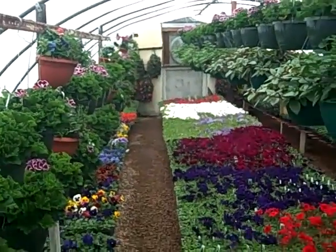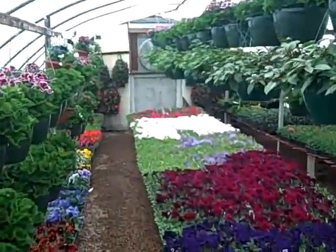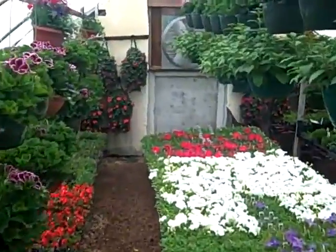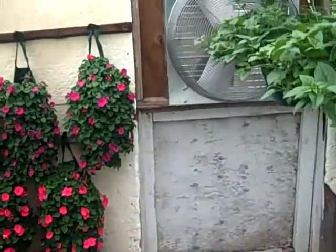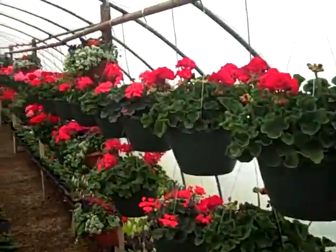Dishes, bath baskets, and back wall — we've got some nice hanging bags, and geranium house, hanging geraniums.